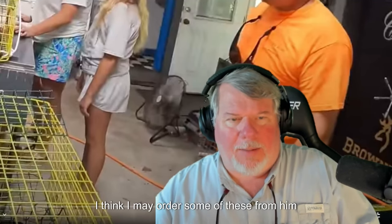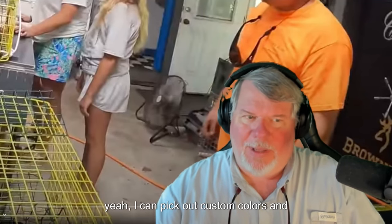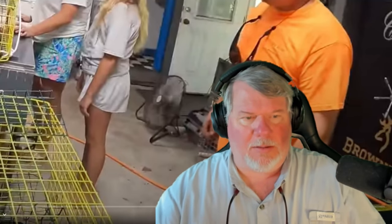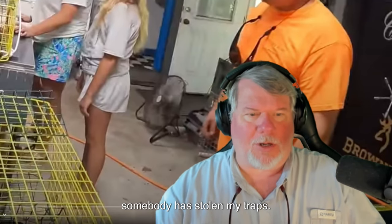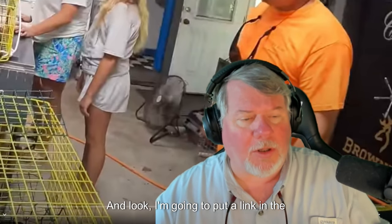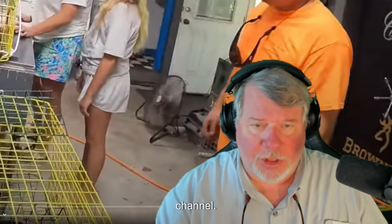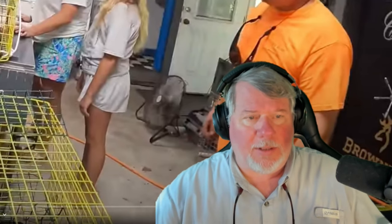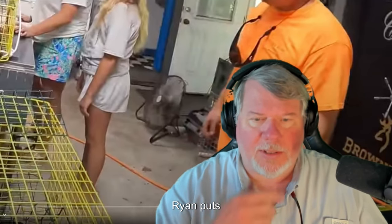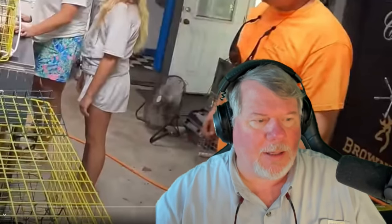I think I may order some of these custom color traps from him. I can pretty well say I can pick out custom colors, and where I set traps if I come back and they're gone, I can tell if somebody has stolen them if I see them on somebody else's boat. I'm going to put a link in the description. If you haven't gone over and liked Tug Trash Outdoors — that's Ian's channel — you need to go like his channel. He's the original creator of this content.